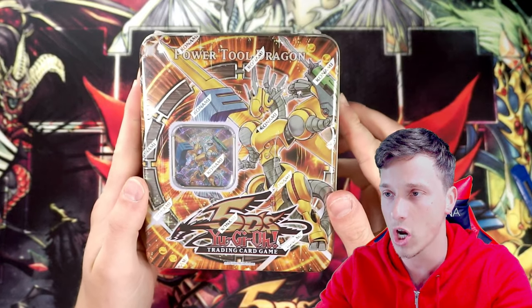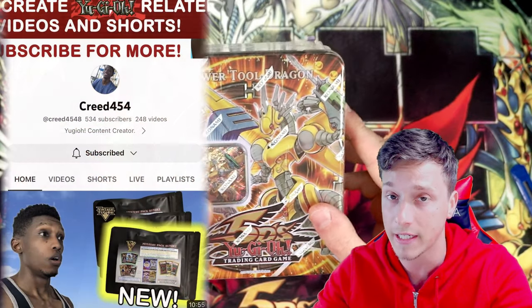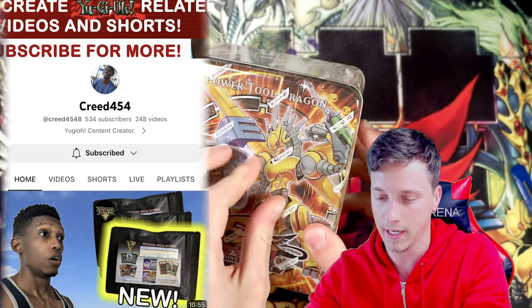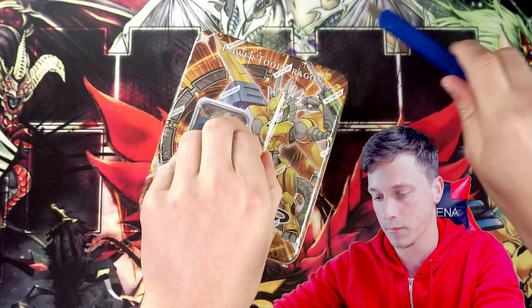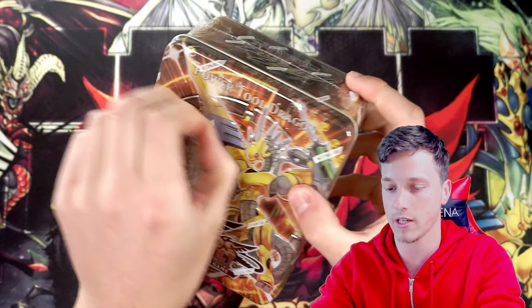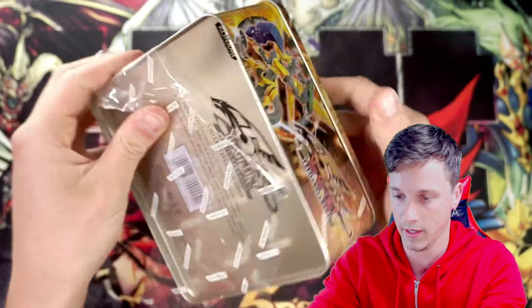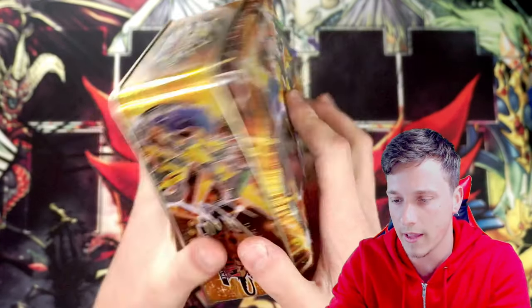Anyway, it's time to rev it up with a Power Tool Dragon tin. I haven't actually opened one of these in a while. I'm opening this tin against my buddy Creed, who is also another Yu-Gi-Tuber. He said pick up something and open it against me - I think he's opening some Yu-Gi-Oh! Zexal, so check out his channel. We said we'd do a battle, and hopefully we're going to pull something good.